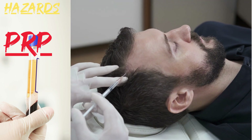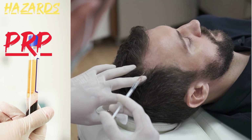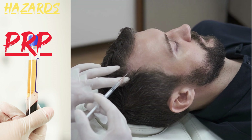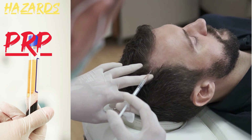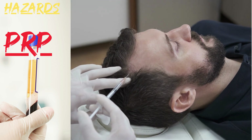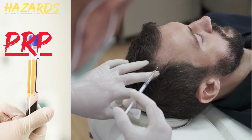Hazards. Limited effectiveness: While PRP can be effective for some patients, it may not be effective for everyone. The success of the treatment depends on various factors, such as the cause and extent of hair loss. Cost: PRP can be expensive, especially if multiple treatments are required to achieve the desired results. Insurance may not cover the cost, so patients may need to pay out of pocket.